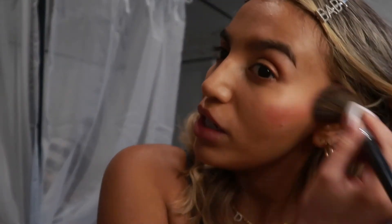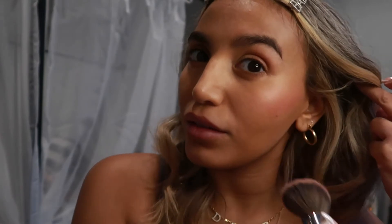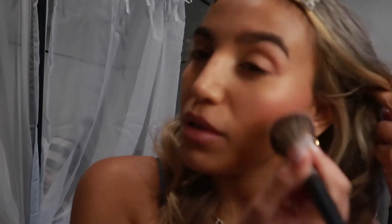Okay, so I'm taking the Charlotte Tilbury cream blush and I'm just putting it on my cheeks, because she didn't really have anything else other than blush. So I'm just keeping it natural with the blush.